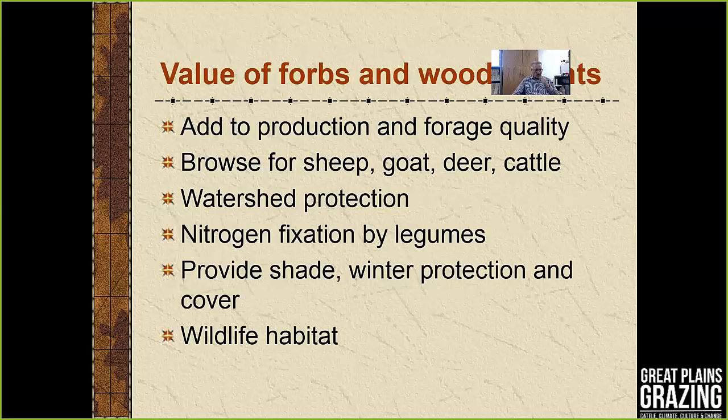Before we get into actual control of these broadleaved and woody plants, I wanted to emphasize that some of these plants do have value. They add to production and often forage quality. Some of our forages are higher quality — particularly crude protein-wise — compared to our grasses. Woody plants provide browse, more so for sheep, goats, and deer, but cattle do consume certain woody plants. These plants protect watersheds, legumes can fix nitrogen, and trees provide shade, winter protection, and wildlife habitat.